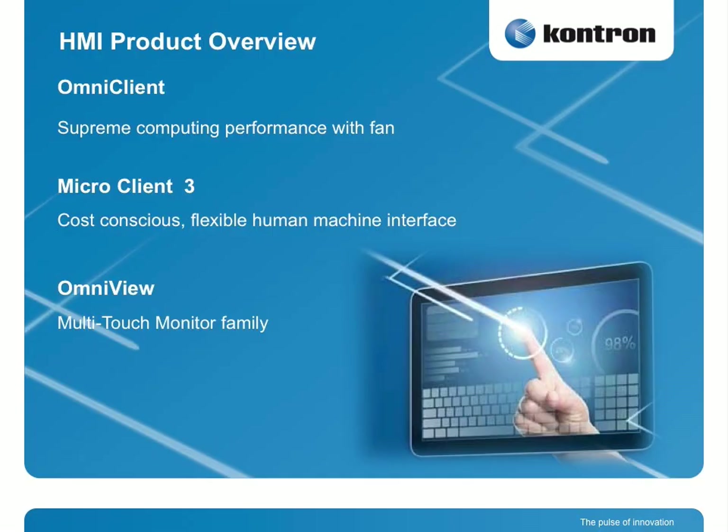I want to give you an overview about our HMI — human-machine interfaces — that we have now available. We completed it right now, so we have three families: one is the Omni-Client, the high-end HMI; Micro-Client 3, which is the mid-range HMI; and Omni-FU, which is a new monitor family with multi-touch.